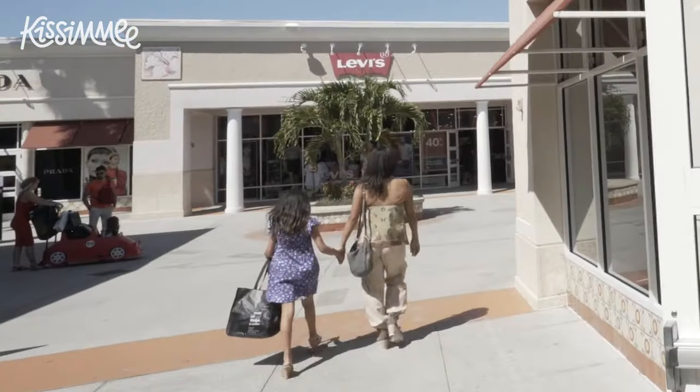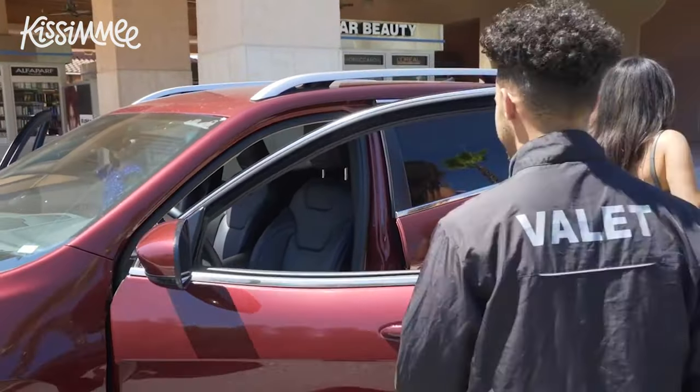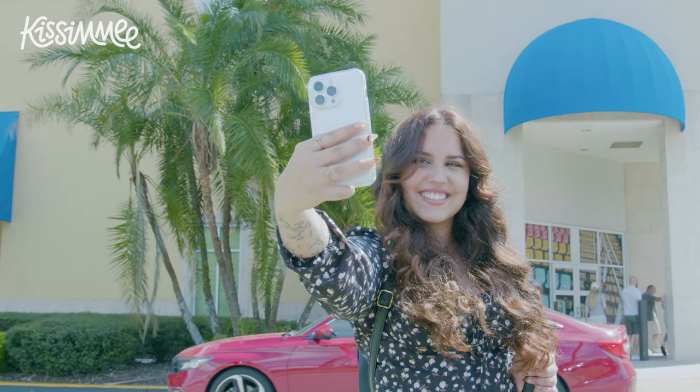Once you arrive at Orlando Vineland Premium Outlets, you have the choice to self-park or valet. As you make your way to one of five main entrances, you will notice these digital directories that will help you plan and navigate your day in this huge shopping complex. Don't forget to snap a selfie to commemorate your visit.